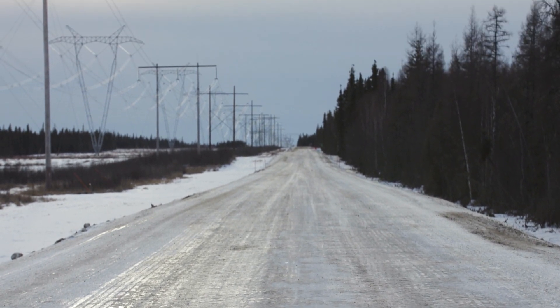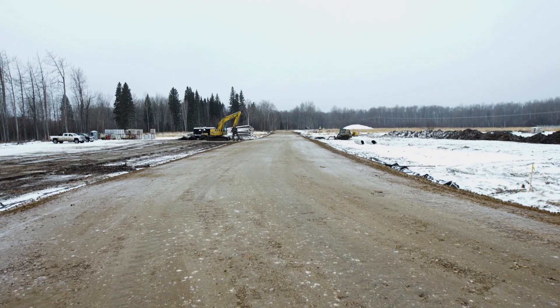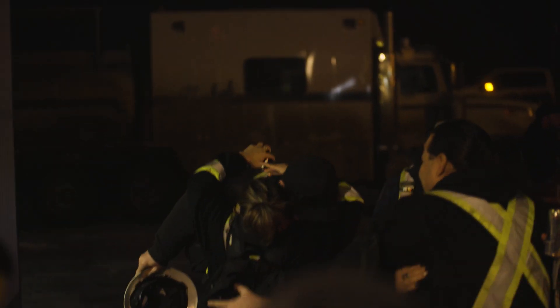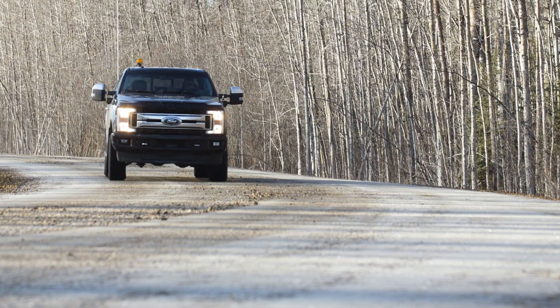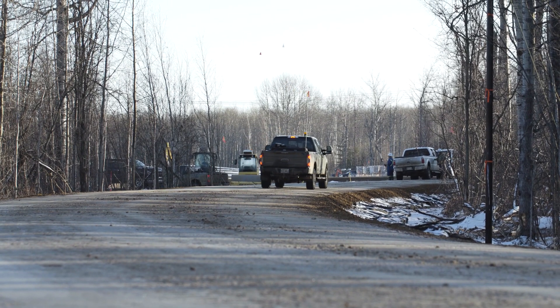I just heard over the radio our dozer operator saying, yeah, I think that's the last load I need here. Yesterday we laid the last load of gravel on this job, and it was pretty exciting. We were all joking how we should go hug out on the road and have a kumbaya moment. The road is there — our client is able to get to that compressor site now and build the facility that they need to ultimately service their customers.